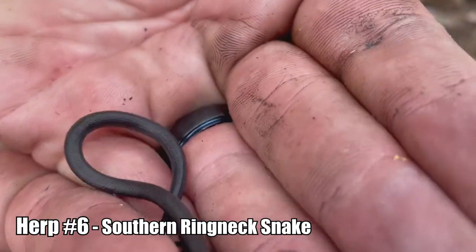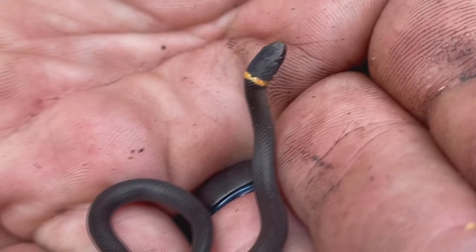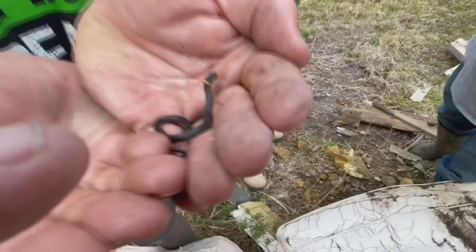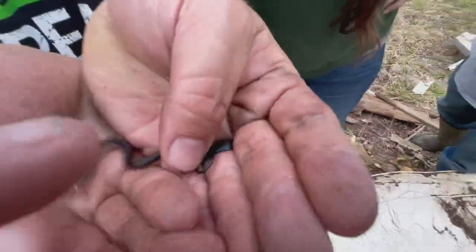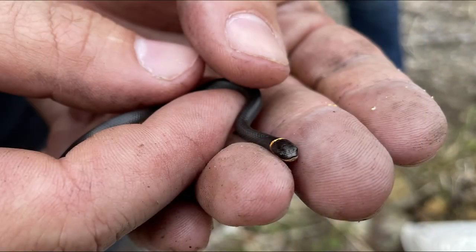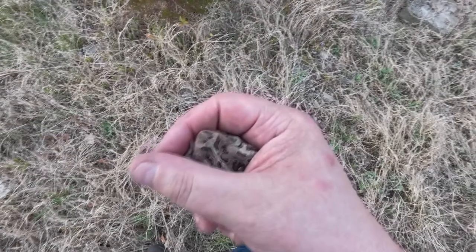A little ring-neck snake — we gotta identify it. I think that's a half-moon shape on the belly, so it might be a southern ring-neck — that would be a first for us! The southerners have half-moons on the bottom, yellow with the half-moon shape. It's a beautiful, tiny baby snake. The ring on the neck will be broken as it gets bigger, and the belly has those half-moon shapes — that's how you tell if it's a southern or not.